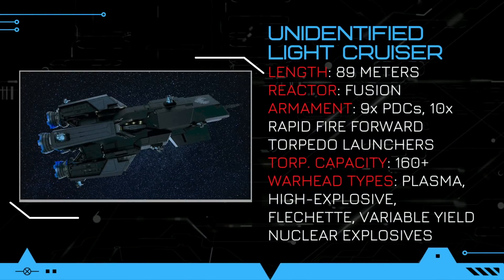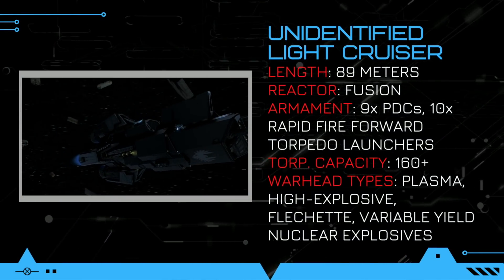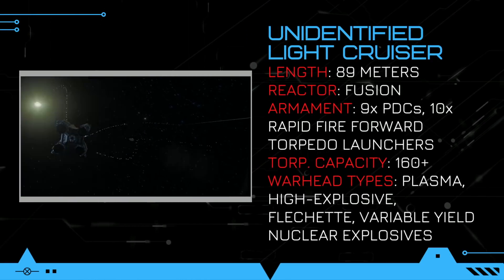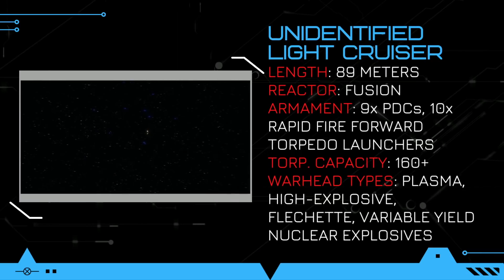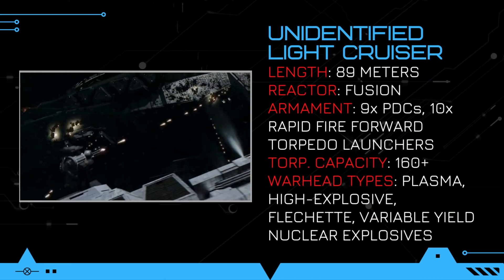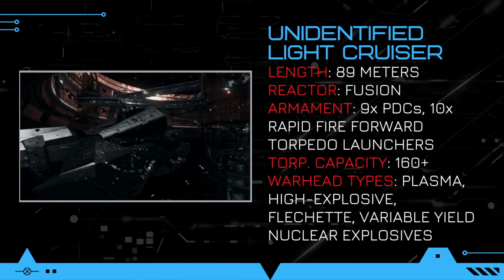Armament-wise, the light cruiser is impressively well armed for its size. The class has nine of the Martian standard Nariman Dynamics 40mm point defense cannons spread across its hull. These PDCs provide a full 360 degrees firing arc and can effortlessly knock down any incoming torpedoes. They are also extremely effective in CQB, as the Teflon-coated tungsten rounds can rip through the hull of most ships in the solar system, turning any enemy ships into a derelict Swiss cheese of a ship.